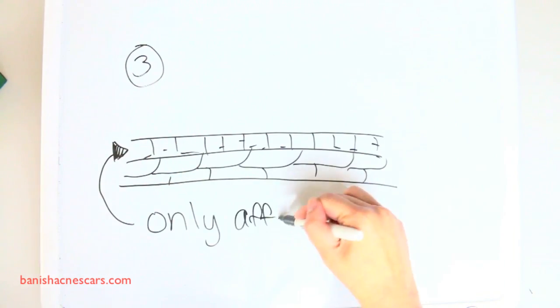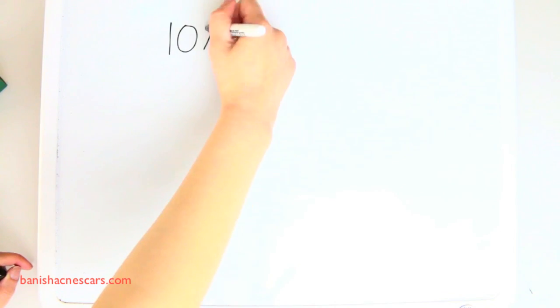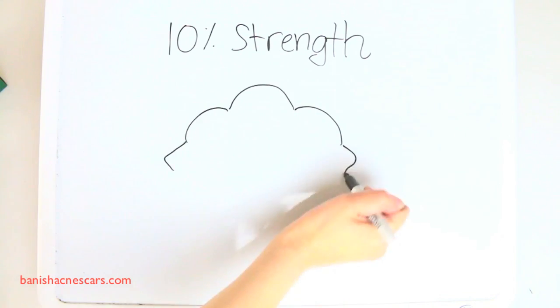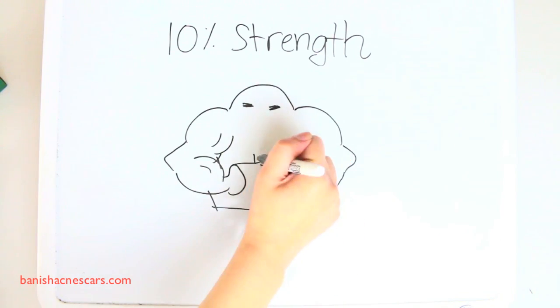Glycolic acid is actually pretty gentle for being a powerful exfoliator because chemically it sloughs away old damaged skin cells and dark pigmented cells from the surface of your skin, but it's not actually abrasive. Plus it only exfoliates the uppermost layers of your skin, so it won't cause damage to the underneath surfaces.